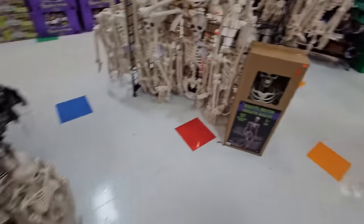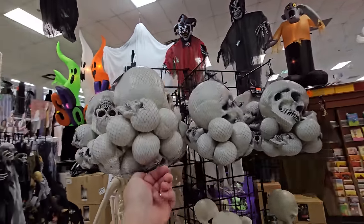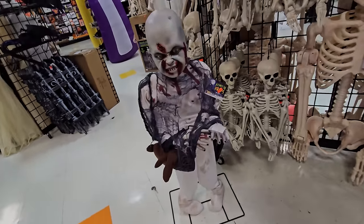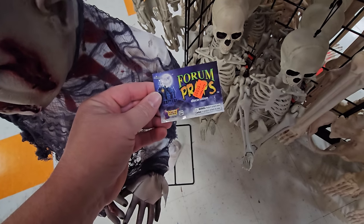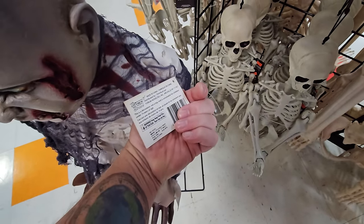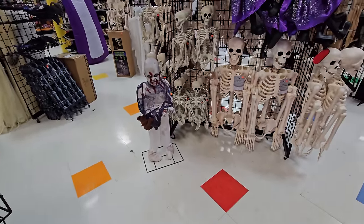They have just about any size of skeletons you could possibly want. I hit the try-me button — 'I've got my eye on you.' They have life-size skeletons, smaller ones, bags of skulls, and skelly guys up here. This older one is made by Forum Props from 2016.